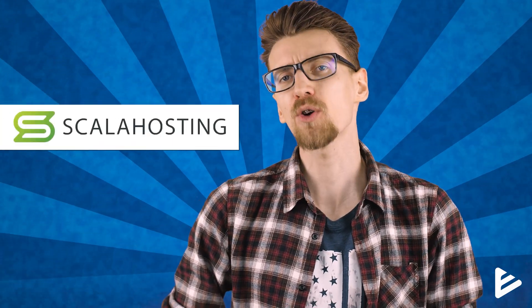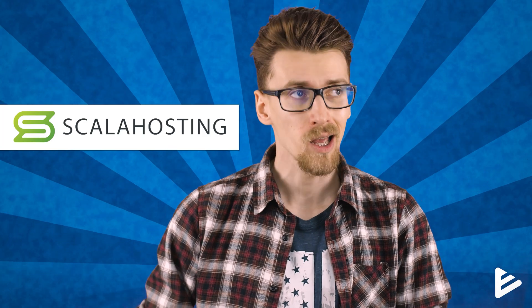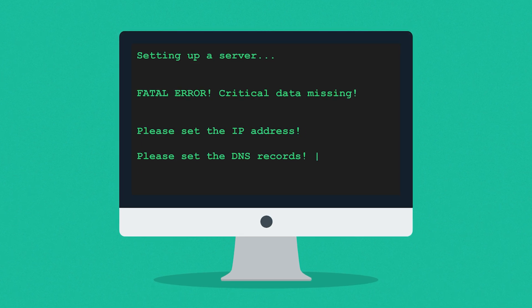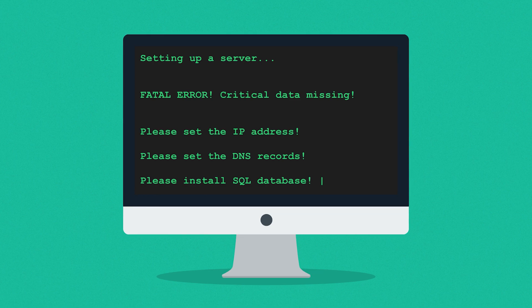Welcome to EmitReviews, where I provide you with real and honest information about web hosting. In today's topic we have Scala Hosting, a primarily cloud or VPS hosting provider. Cloud or VPS hosting is getting much cheaper, faster, and safer for your website. So the question is, why aren't more people using cloud or VPS hosting over traditional shared web hosting?